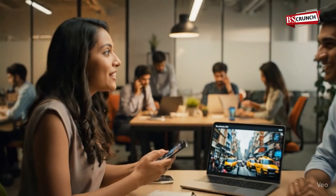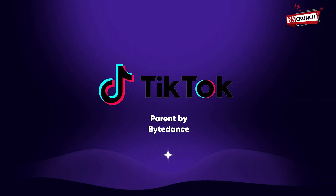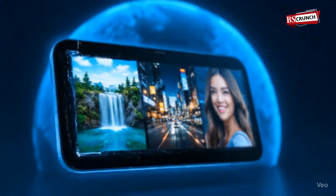Heard of Seedream 4.0? It's ByteDance's shiny new AI image tool — yeah, the same folks who made TikTok. And guess what? It claims to beat Google's AI.